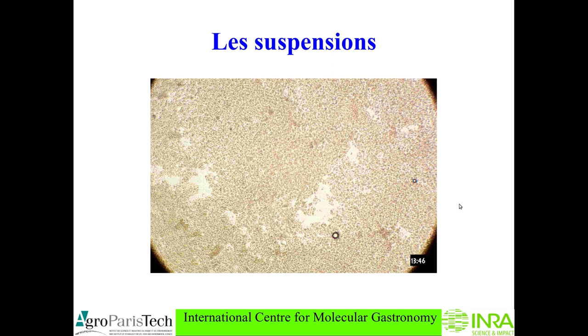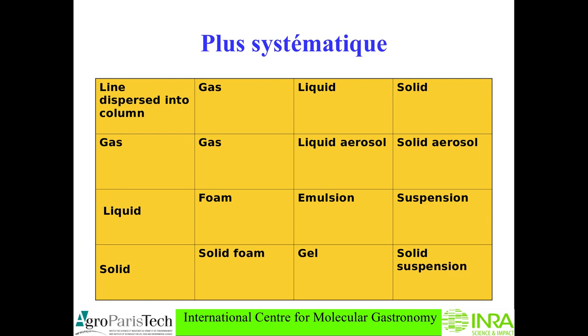Now we have to be systematic. We can disperse a gas into a gas, into a liquid, into a solid; a liquid dispersed into a gas, a liquid, or a solid; and a solid dispersed into a gas, a liquid, and a solid. When you disperse a gas into a gas you don't have a disperse system — just a gas — so it's not very interesting, culinary speaking either. If you disperse a gas into a liquid you make a foam, and this liquid can be water or oil. For physical chemists, water can be any aqueous liquid — wine, orange juice, tea — so you can make an aqueous foam, but you can make an oily foam as well.